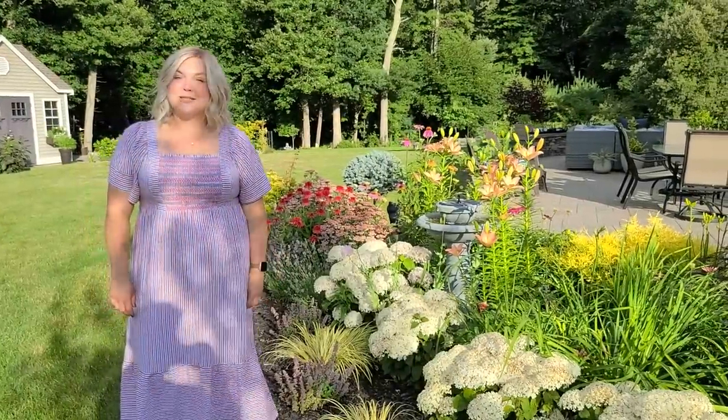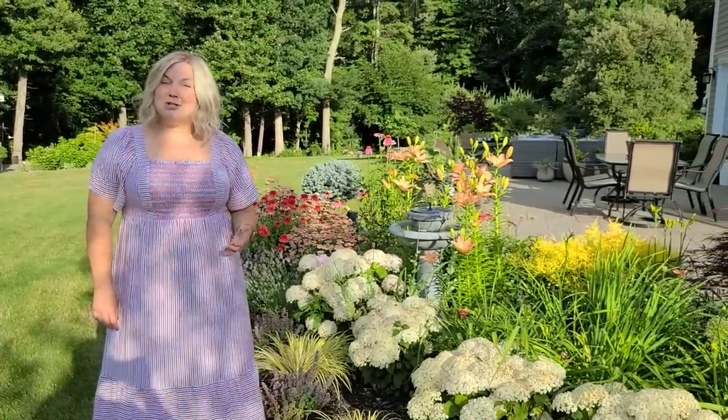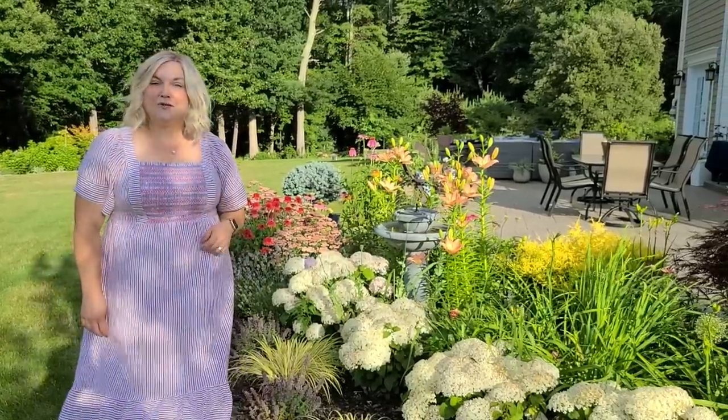Hi, it's Steph, and this evening I'm hosting a garden tour in my garden. I'm also going to take some footage to show you what the garden looks like right now in the first week of July.